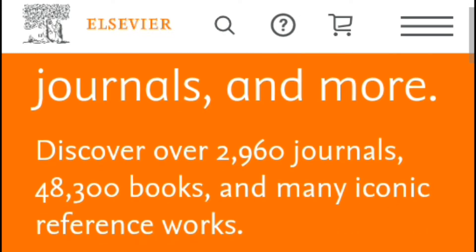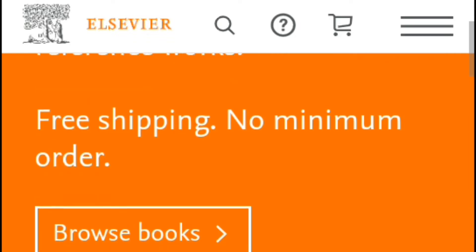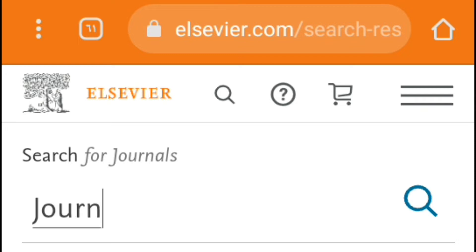Enter this link on the Elsevier website. Elsevier is the scientific publishing company that owns the Scopus repository. Click on 'Browse Journals.' You will find this window to search for journals indexed in Scopus.